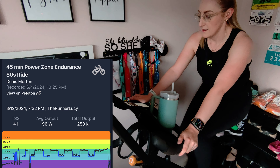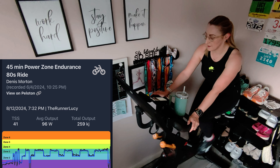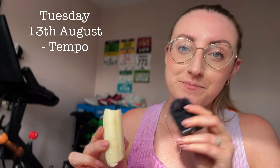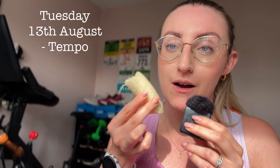In power zone training, we take the intensity of our effort and divide it up into seven zones of power, with each zone representing a range of output. Happy Tuesday! So I'm having a pre-run snack — just finished work. If I don't eat before I go, I will crash and burn. So I'm going to finish this banana and then carry on. Now I've done the banana, I'm also going to have a rice krispie square just to get a bit of sugar in me.